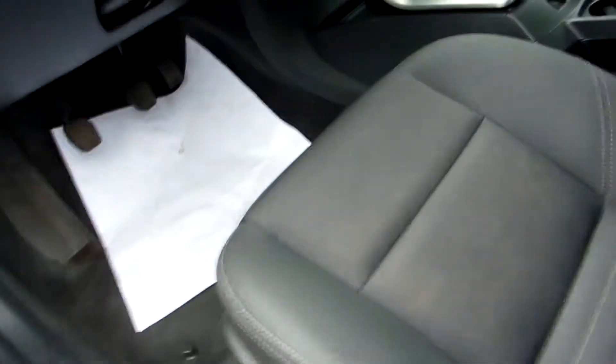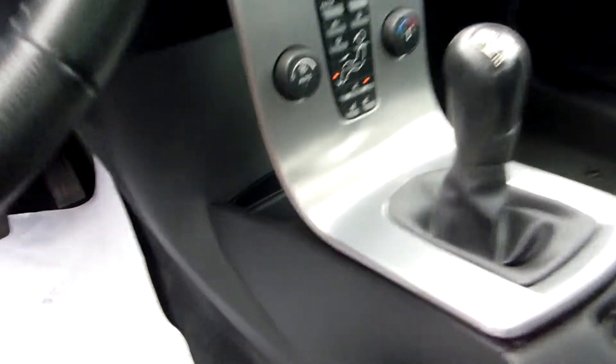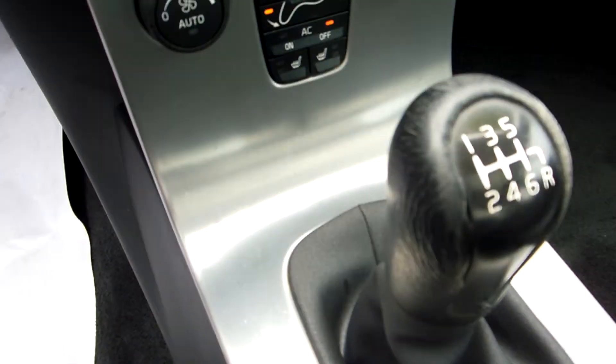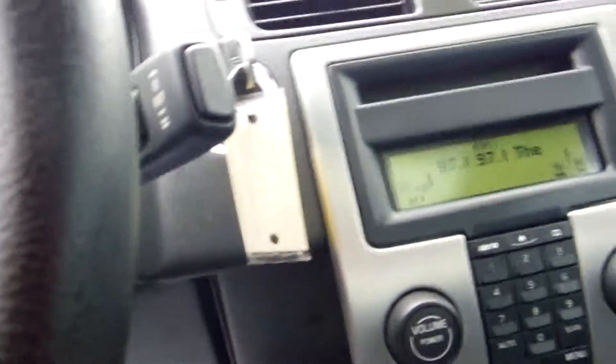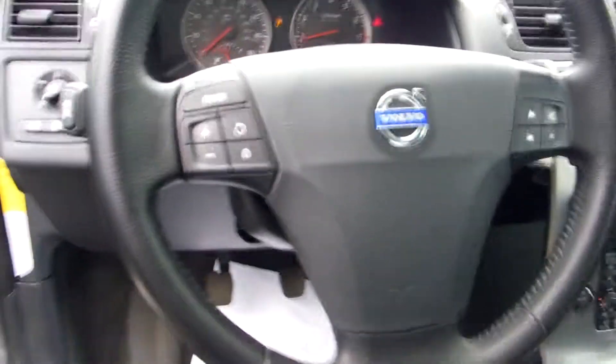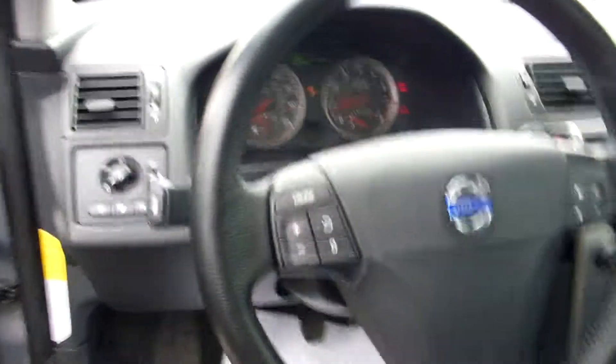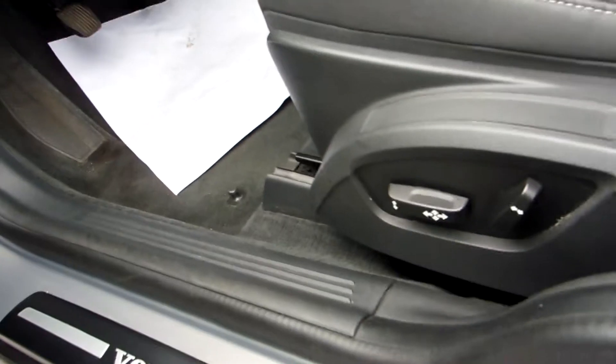Inside we've got leather accented seats, six speed transmission, programmable radio, steering wheel mounted radio buttons, cruise control, power seats. Interior carpet and seats are in good shape. Thank you.